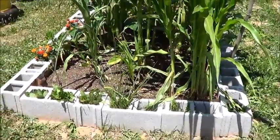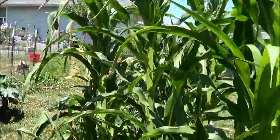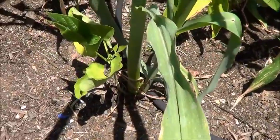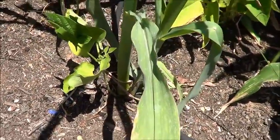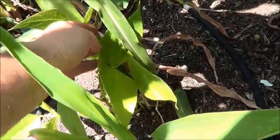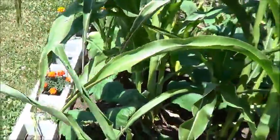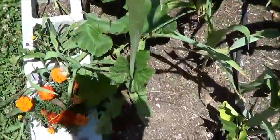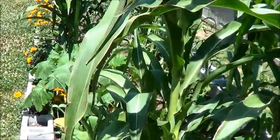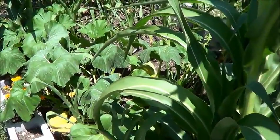Some of that corn was the first planting that did really good. We've got the beans there that will eventually climb up — like this one here needs to be trained over, this one here needs to be trained over on that corn stalk. And then you can see the pumpkins coming in right here.